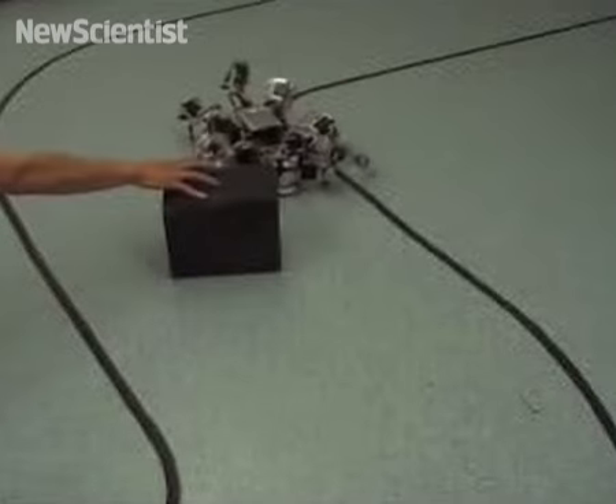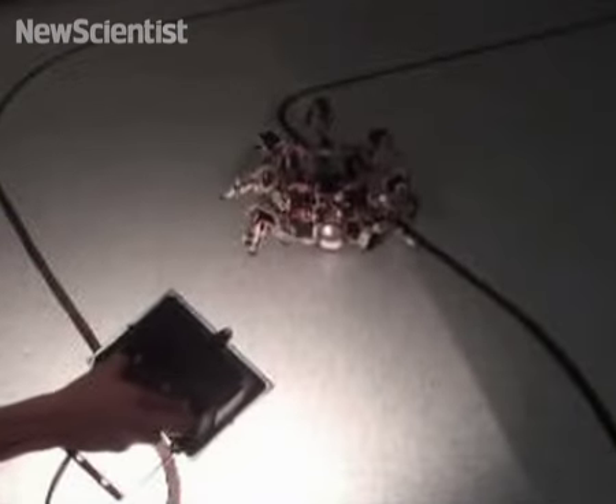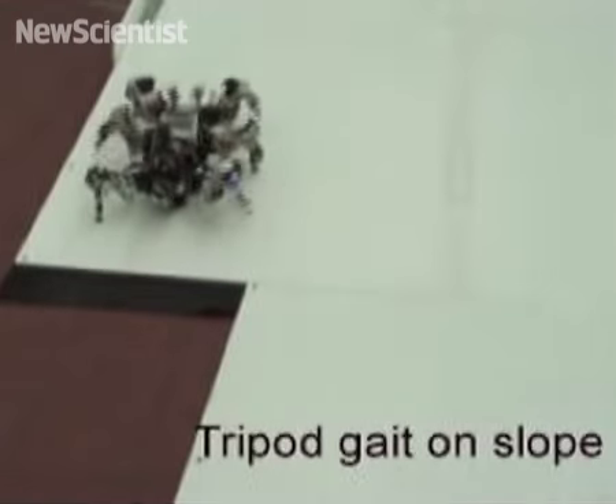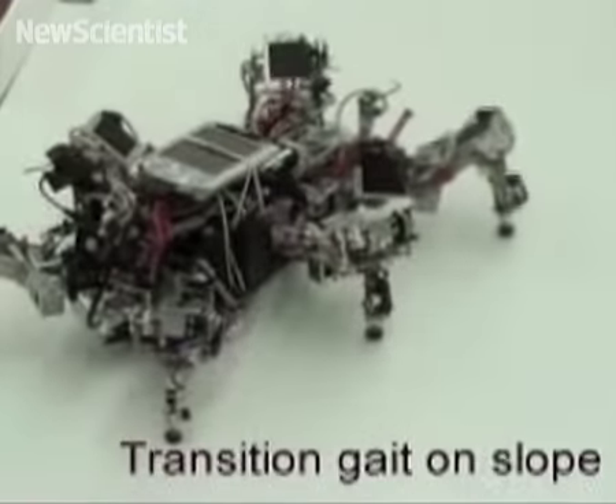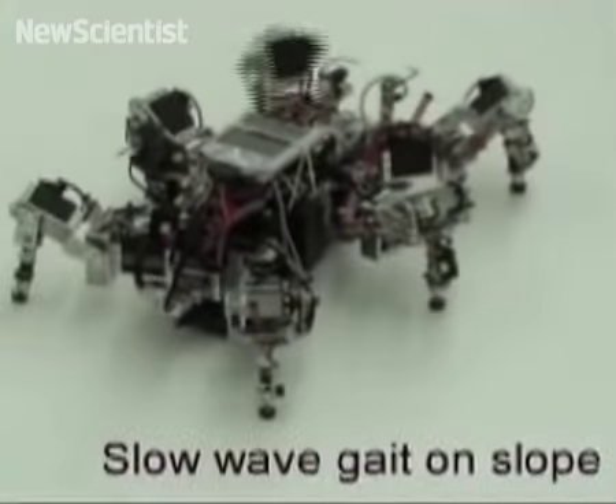Here the robot avoids an obstacle, and then it moves towards the light. In tripod mode it struggles on a sloping surface, so the robot cycles through different modes until it finds the best one.